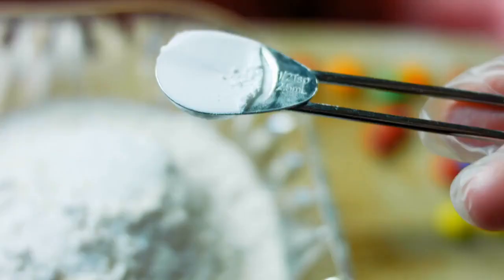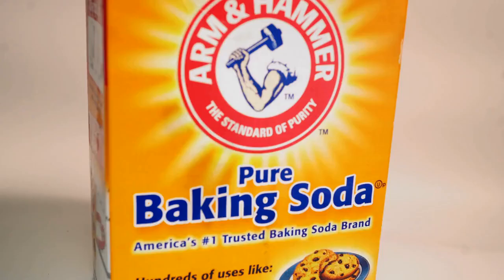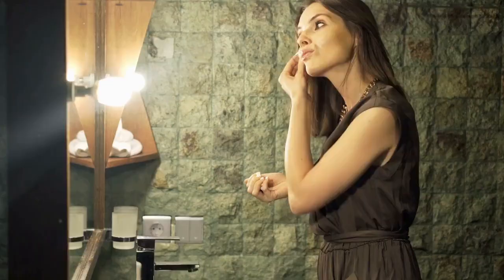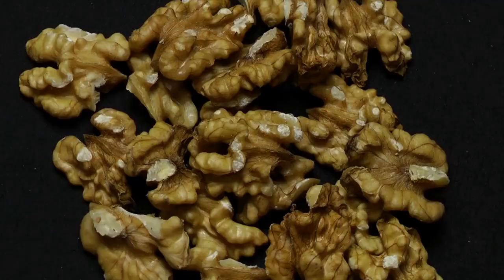Baking soda is another home remedy for bed bugs that works by dehydrating the bugs through removing moisture. You can apply a thin layer of baking soda to locations where you believe these pests are hiding. Allow the powder to settle for a week before vacuuming it up. You will need to repeat this process until no bugs or eggs remain.